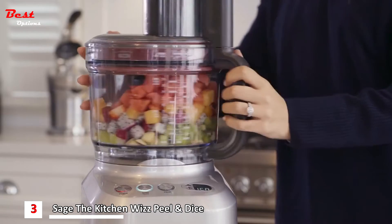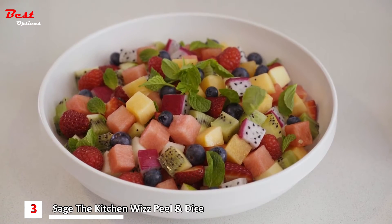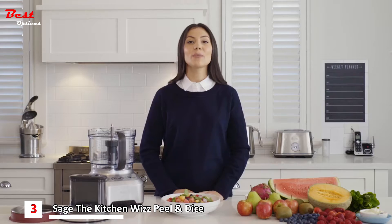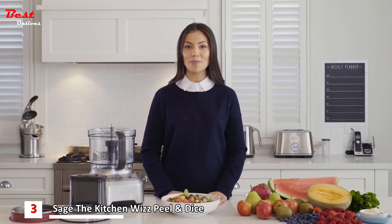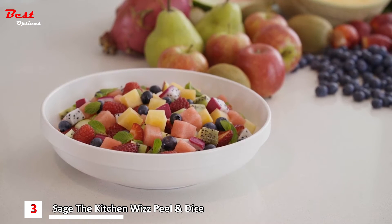Once done, add some berries, a squeeze of lime and some fresh mint to garnish. As you can see, creating up to two and a half litres of diced fruit in under a minute will not only save you time but give you perfectly consistent shapes, resulting in a tastier final dish.